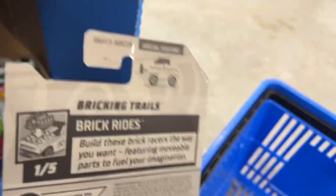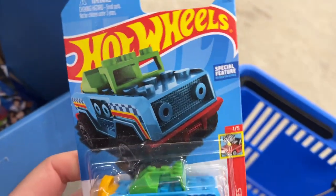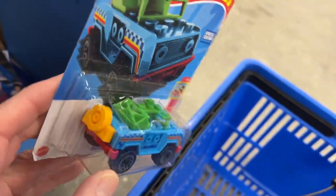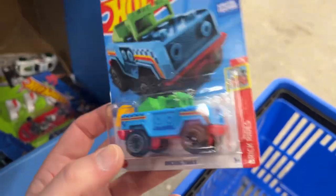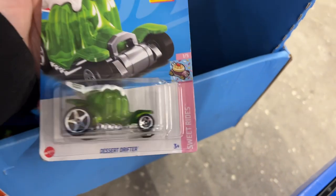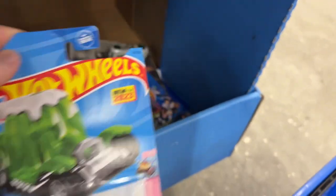Breaking Trails, A-Case. Let me know if you're collecting these - I am collecting all the Lego-inspired cars. Desert Drifter again.